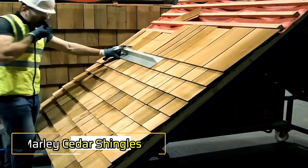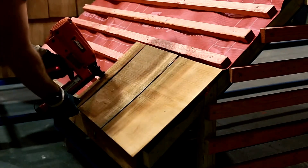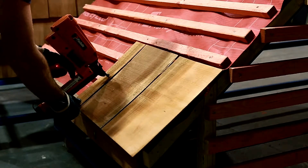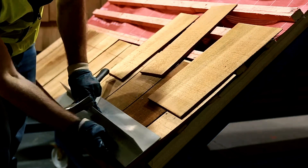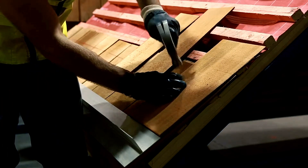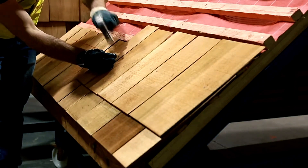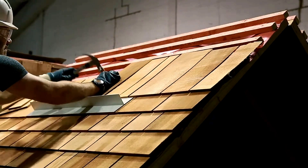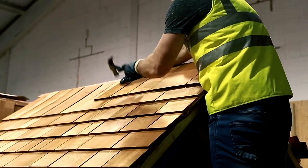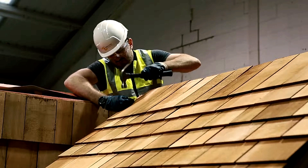Marley timber shingles offer more than just decoration — they bring character and history to every roof or facade. Made from durable cedar wood, these shingles naturally change color over time, creating a charming and unique appearance for any building. They are best suited for roofs with a slope of 14 degrees or steeper, and no additional treatment is required, as the shingles naturally last for around 50 years.